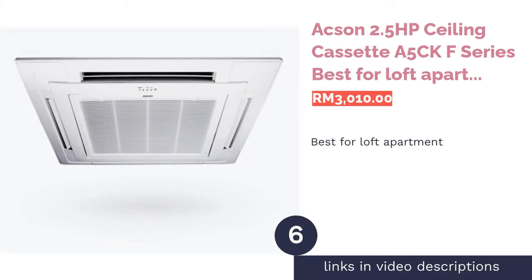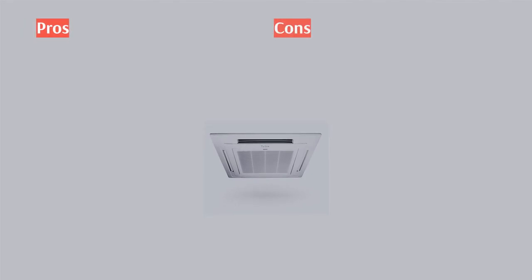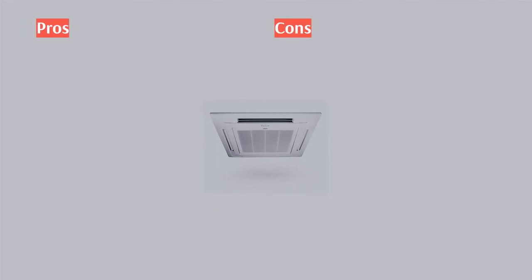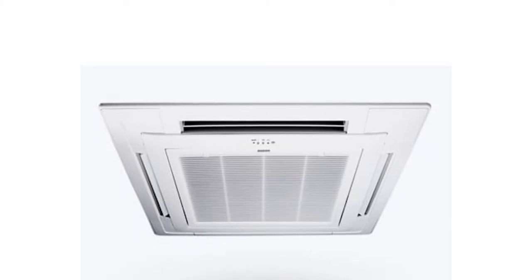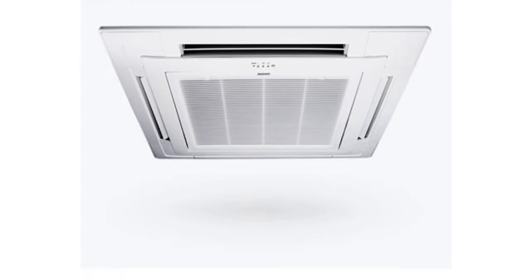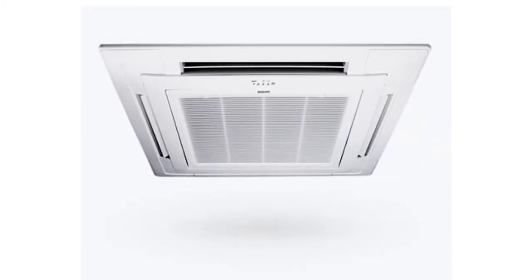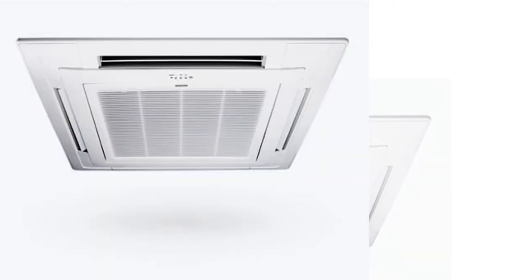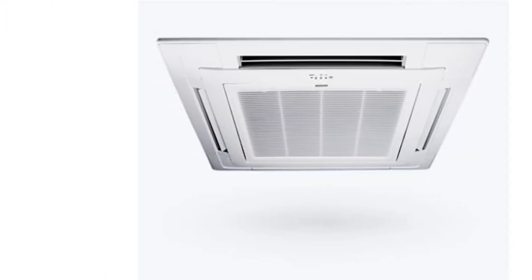The next product on our list is the Oxen 2.5 horsepower ceiling cassette A5CKF series — best for loft apartments. The Oxen 2.5 horsepower ceiling cassette F series is a perfect fit for loft apartments with high ceilings. Its slimly designed panel blends unobtrusively into your ceiling for a classy aesthetic look. Moreover, the F series cools every nook and cranny in the room as it discharges air in four different directions for even circulation.